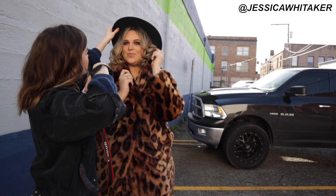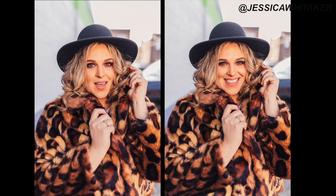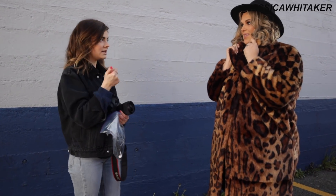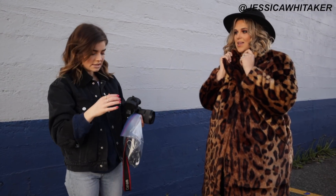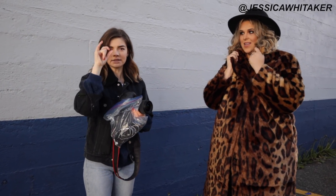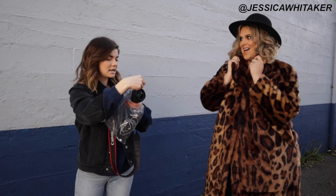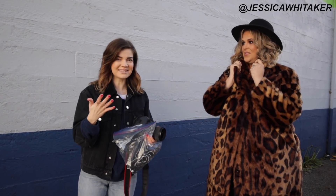Jessica tips the model's hat back further to create a dramatic almost-falling-off look, remarking that the lighting is amazing — literally like a softbox. Because the white wall is beautifully bouncing light onto Lainey, she wants to add an interesting element: she holds a plastic bag up to the lens, letting light reflect onto it to add a little gleam and interest to the shot. If you don't have a plastic bag, you could use your iPhone flashlight pointed into the lens, car keys, sunglasses, or anything transparent or reflective.